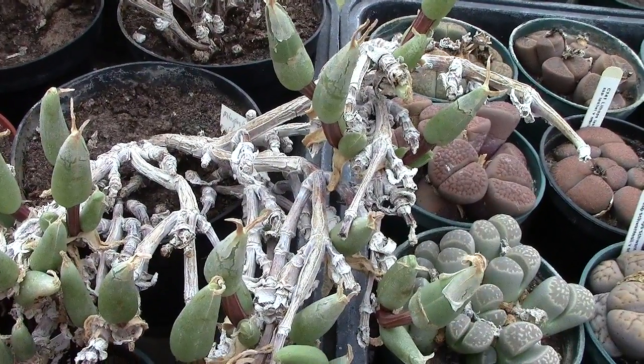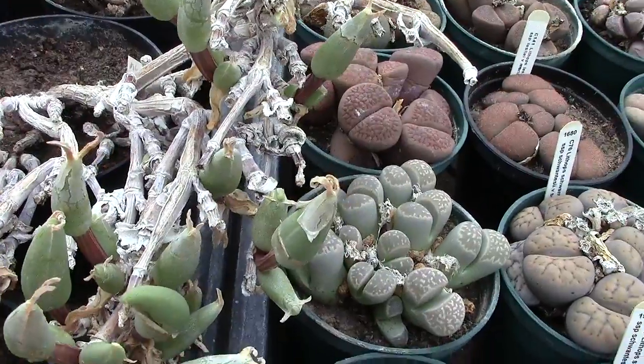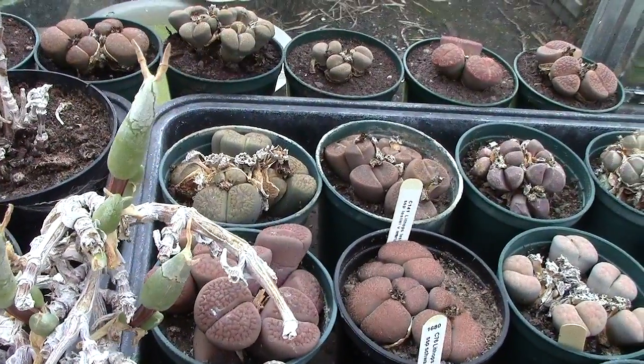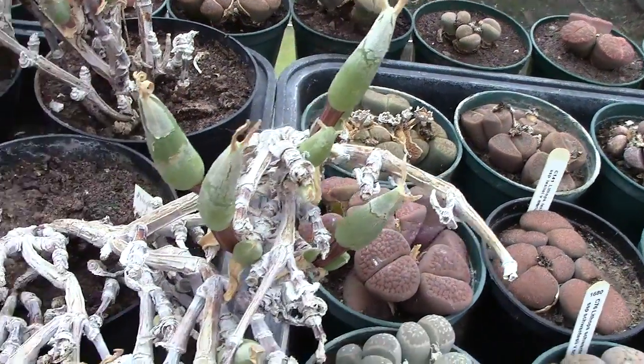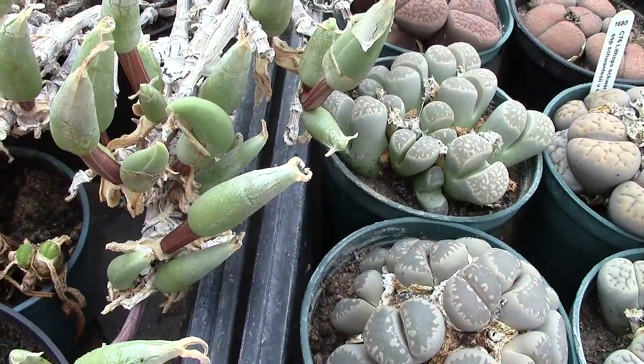They've had water now for about a week to ten days, and they have taken the water up very, very fast. As you can see, the green parts have plumped up.